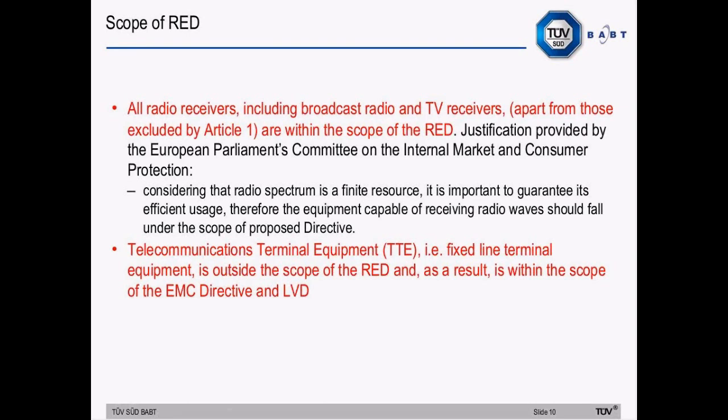In the slides, major points to note are highlighted in red text, and the presentation will concentrate on those. A major change is that all radio receivers, including broadcast radio and TV receivers, apart from those excluded by Article 1, are within the scope of the directive. The European Parliament Committee justified this by saying: considering that radio spectrum is a finite resource, it is important to guarantee its efficient usage; therefore, equipment capable of receiving radio waves should fall under the scope of the proposed directive.